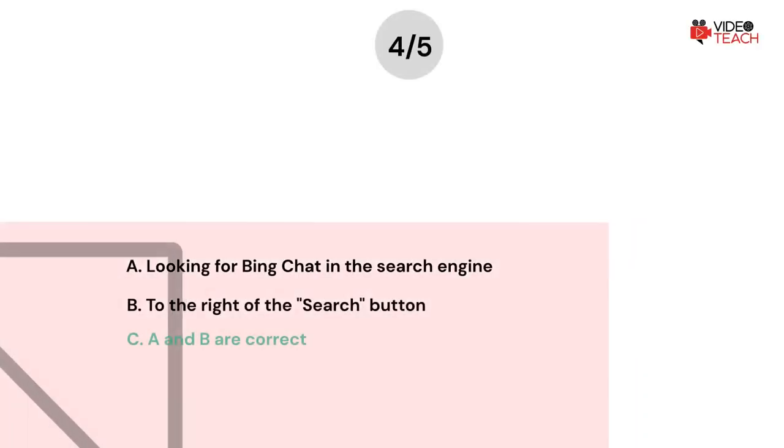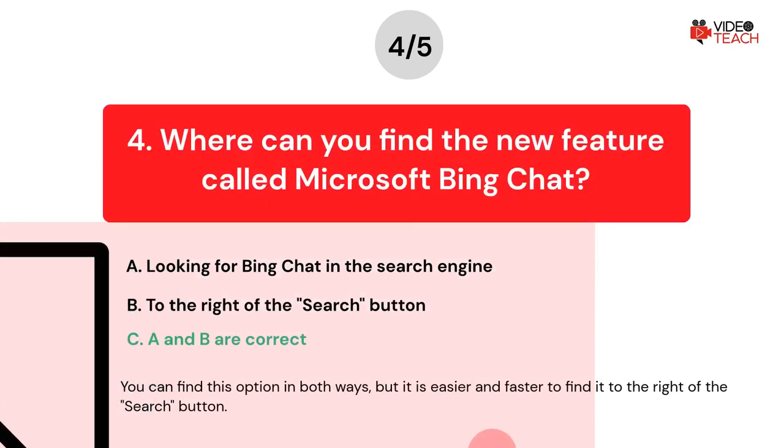The correct answer is C. You can find this option in both ways, but it is easier and faster to find it to the right of the search button.